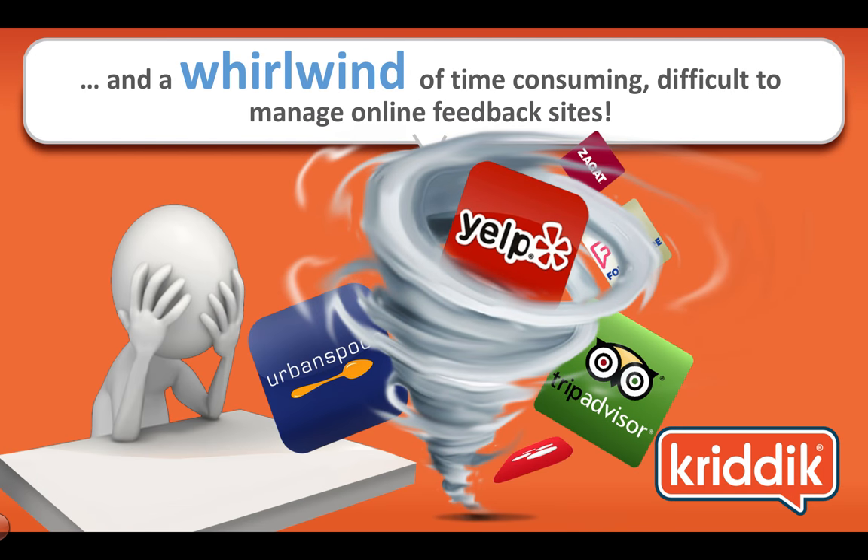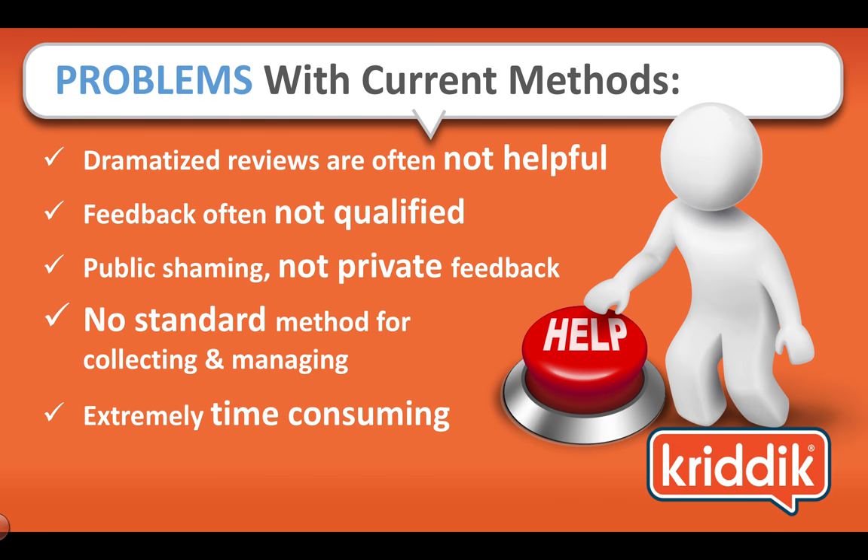Then you've got this whirlwind of time-consuming and difficult-to-manage online feedback sites. You know them all — Yelp, TripAdvisor, and there are many more. The problems with these current methods is that they're dramatized reviews, and oftentimes they're not helpful. The feedback is not qualified — we don't know if it's coming from a disgruntled employee or a competitor. It's public shaming, not private feedback. There's no standard method for collecting and managing this feedback, and it's extremely time-consuming and expensive.